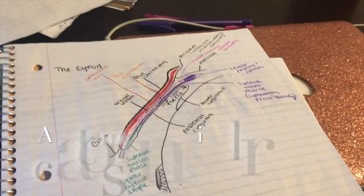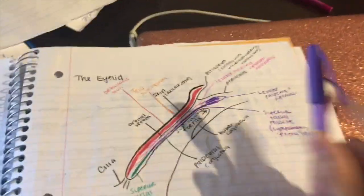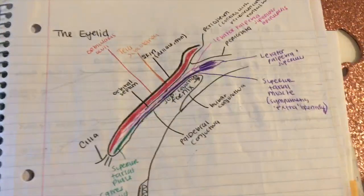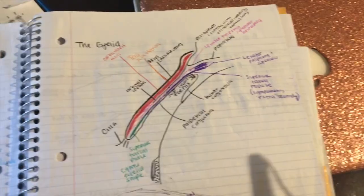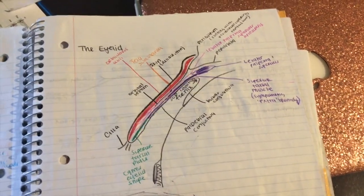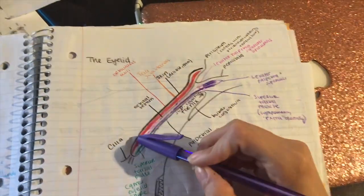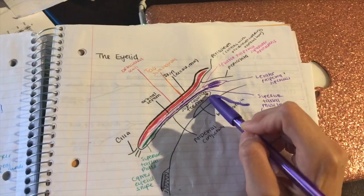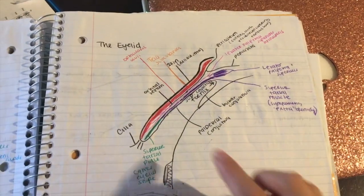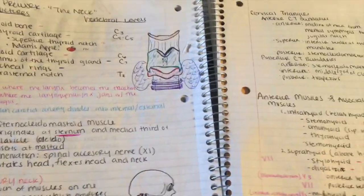For things like anatomy where you have to understand how things are related — draw, draw, draw. This is an eyelid and these are the layers of the eyelid. If you just look at a black and white version in a textbook, you couldn't really understand how these things are related until you draw it. And if you color code, it's even easier to separate the structures. So for anatomy and things like that, it's all about drawing.